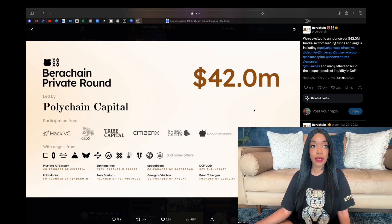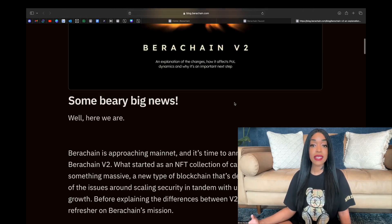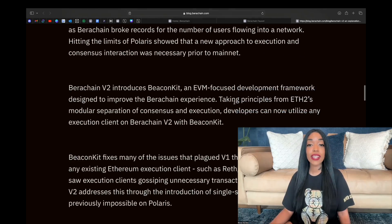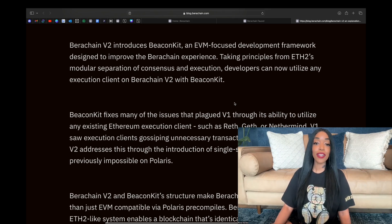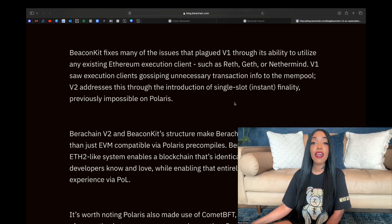So what the hell is Baratio, the V2 of Berachain's testnet? Baratio basically utilizes Bitcoin Kit, which is a framework developed by Berachain for building modular layer one and layer two blockchains. It is the first layer one blockchain outside of Ethereum to support EIP-4844 and EIP-4788, full SSZ (simple serialized encoding), as well as CometBFT for single slot finality.